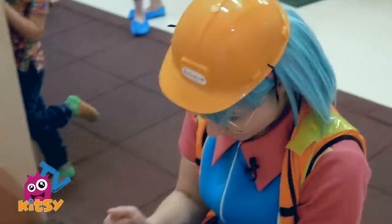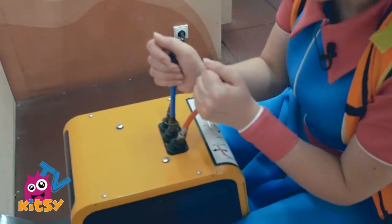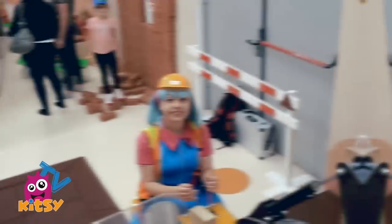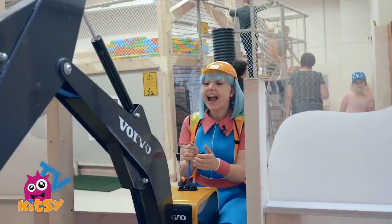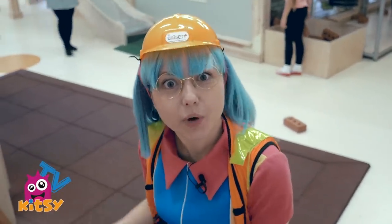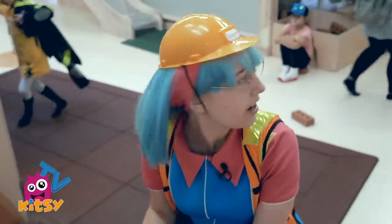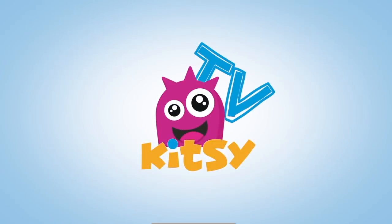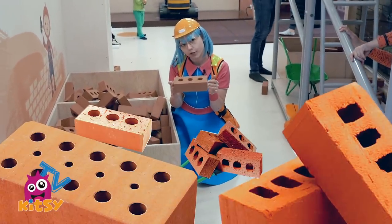How great would it be to use one? Wow, a real excavator! I know how to dig with an excavator — that is so much fun. Let's try building some houses. These are bricks; houses are built from bricks.